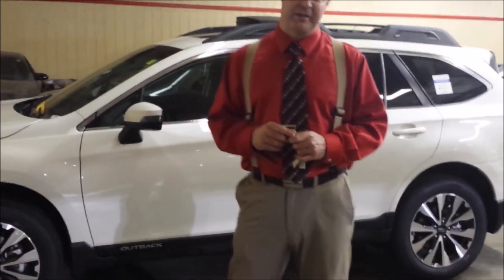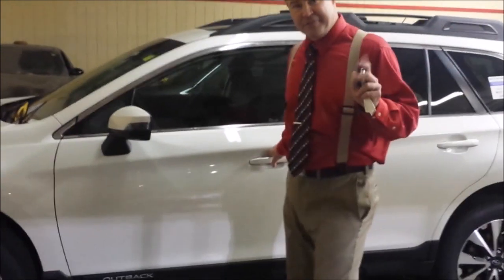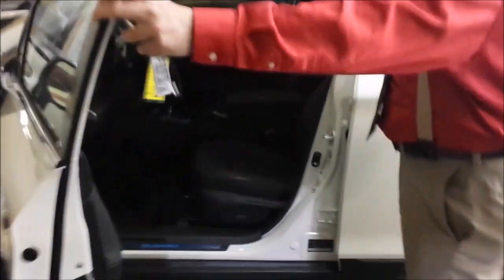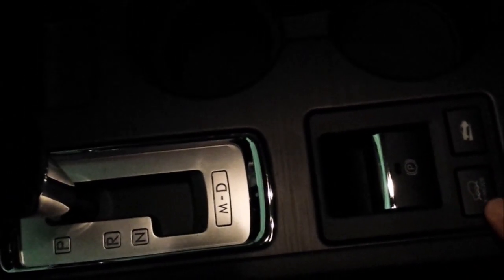Your other questions about the hill holder and the downhill descent called X mode. First of all, where they're located: this is your emergency brake, here's your hill holder, and this is your X mode.